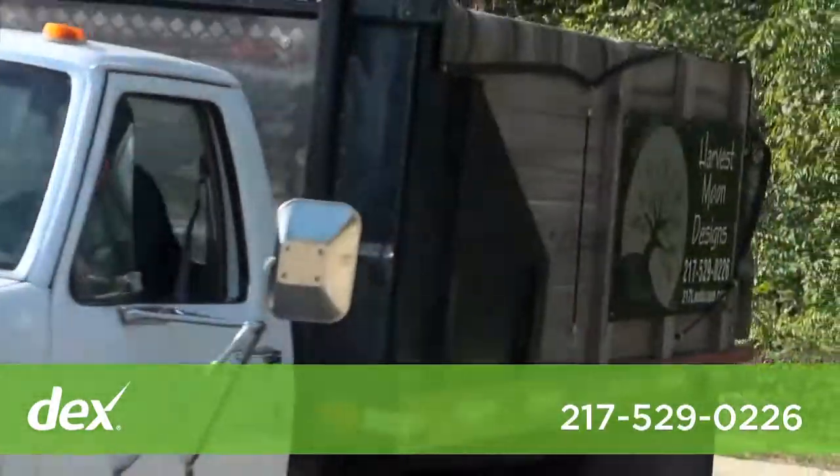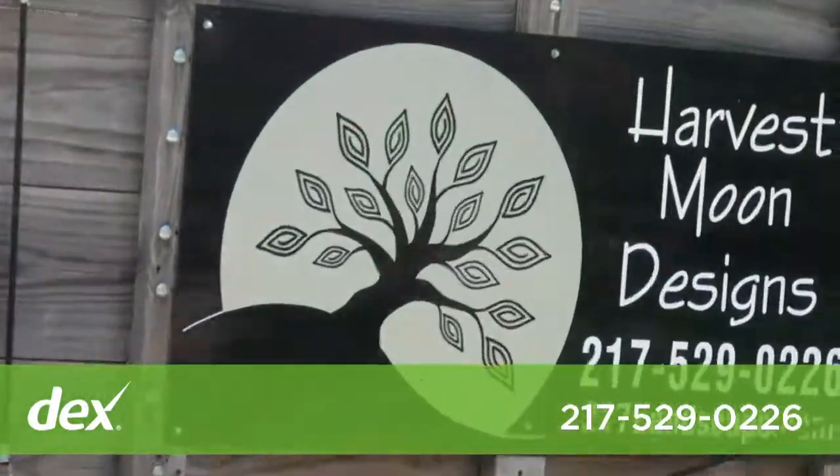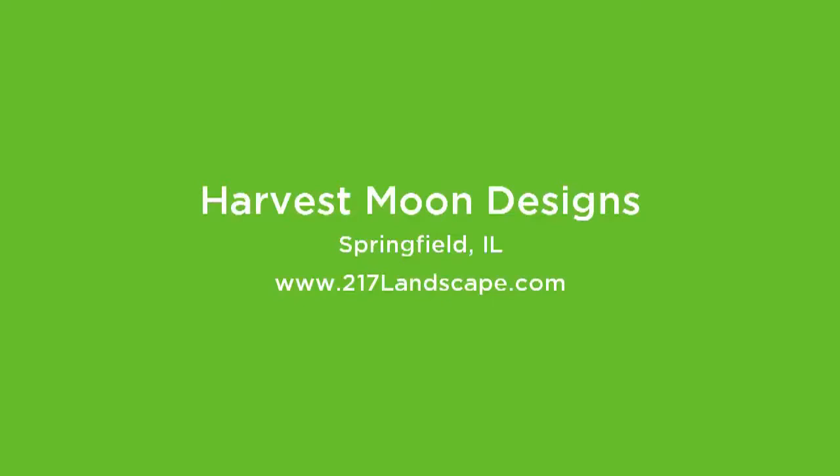If you're in need of landscaping or looking for a beautiful outdoor space, please give us a call and we'll have one of our designers come out and do an initial consultation with you. Thank you.